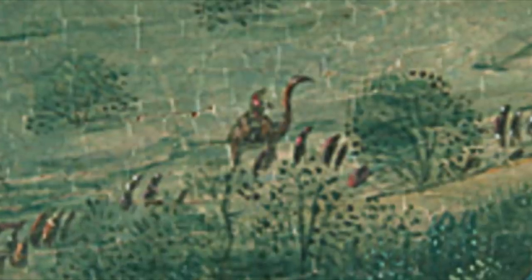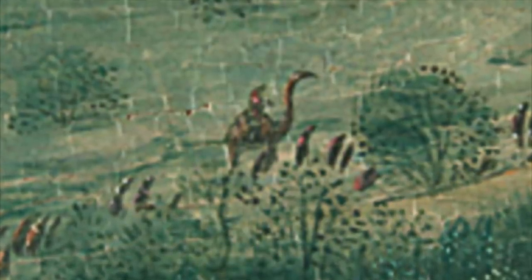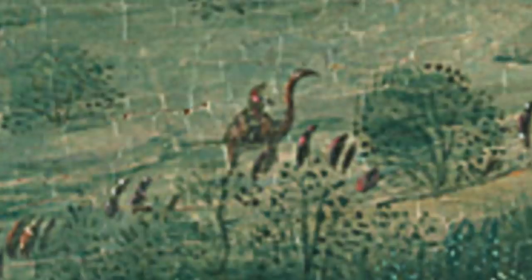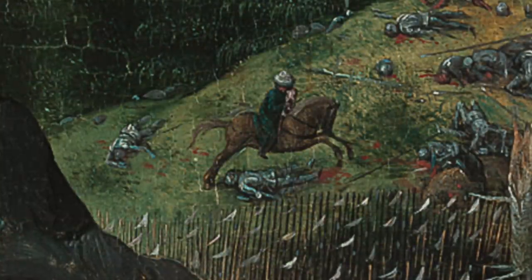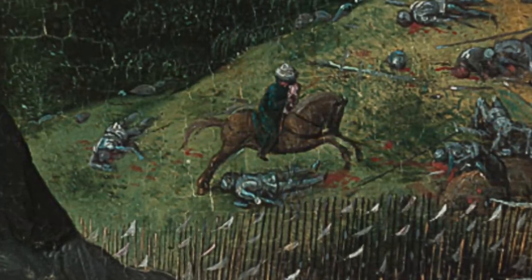It's important to note that during the 16th century there were no dinosaurs, with scientists saying that dinosaurs were wiped out around 65 million years ago by a massive event, most likely a giant asteroid that made contact with our planet and set off a chain of events. This caused some to suggest that the creatures in the painting are horses, but this doesn't add up as horses can be seen in the painting, and there are obvious differences between the two.